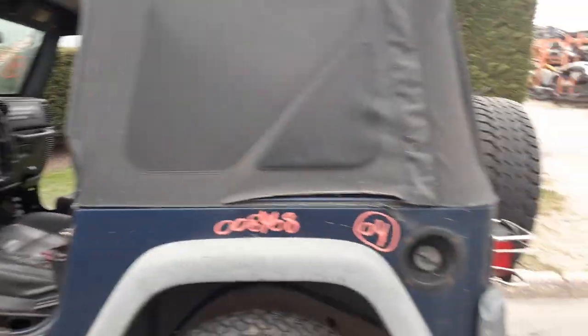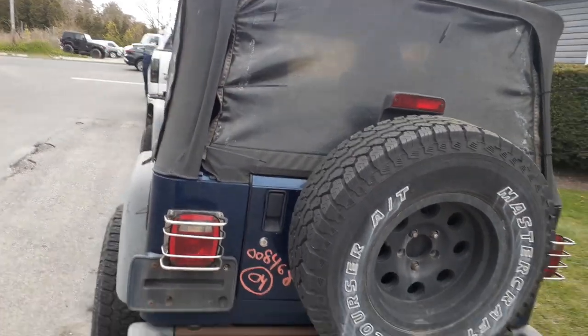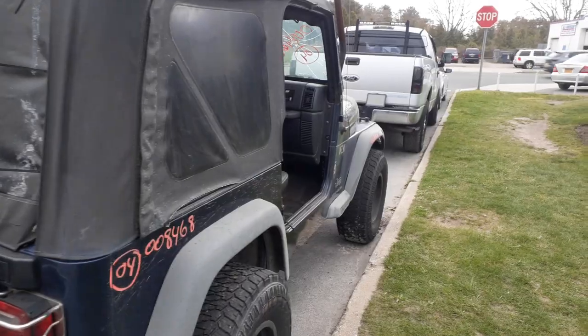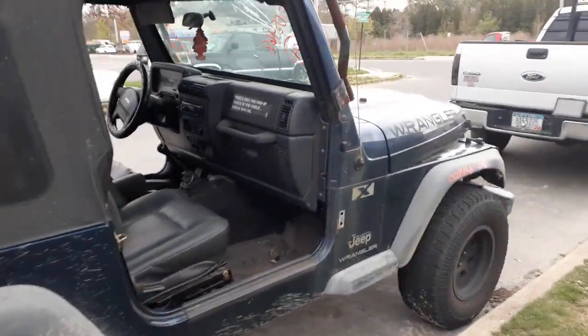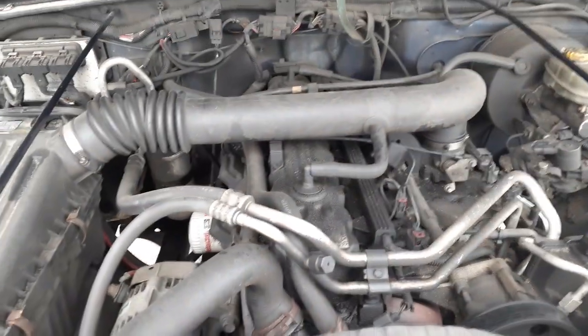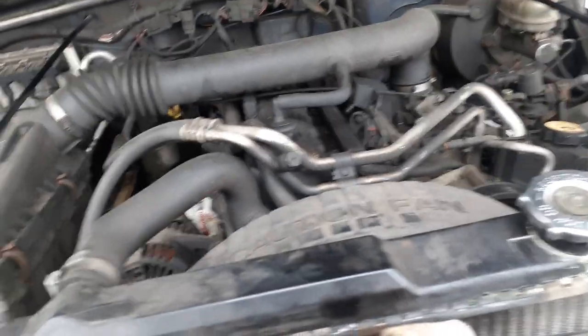Again, 2004 Jeep Wrangler X, 4.0, five-speed, 4x4, 196,000 miles, bad motor. Here's the motor — 4.0 — and all its parts. You've got the computer back there, air cleaner assembly, master booster, washer bottle, radiator bottle, radiator, condenser fan, alternator, and power steering pump. No ABS.